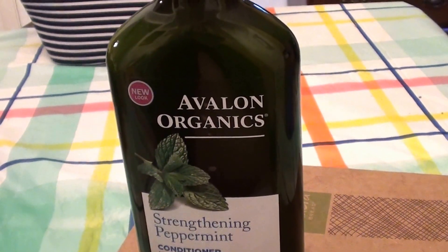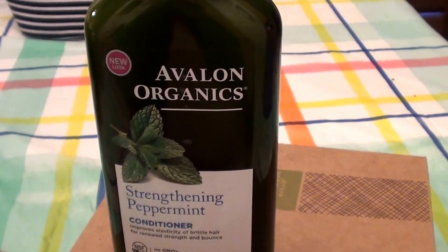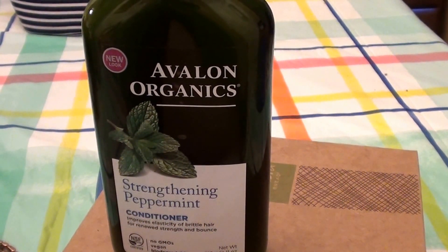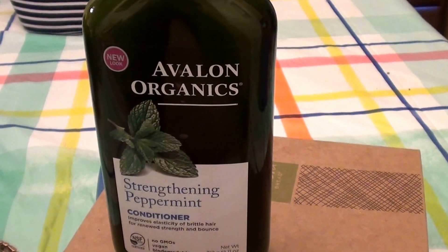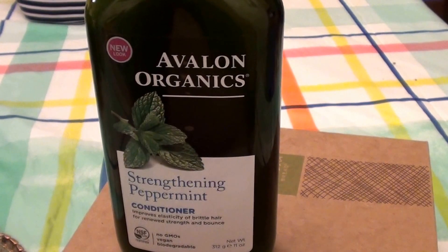I love this brand. I talk a lot about Avalon Organics. I've used Avalon Organics products probably forever, especially their hair care. I use their skin care a lot, but I've used their hair care products forever. This is a rebuy, a repurchase — I resort back to this product very regularly.